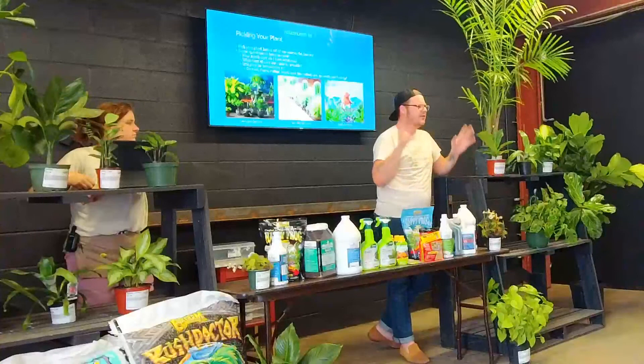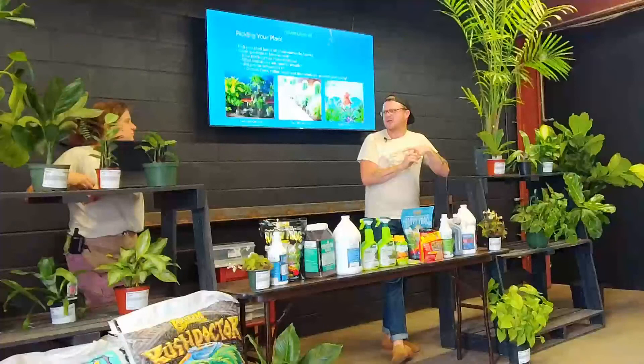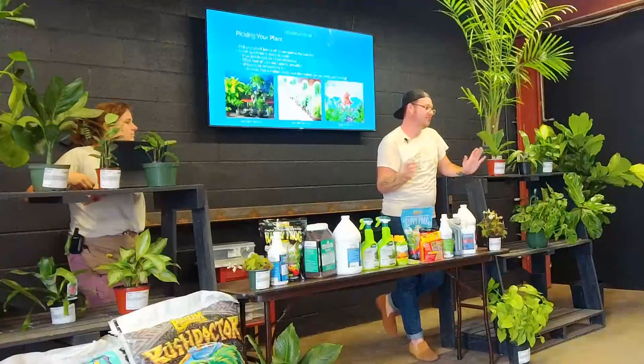ZZ plant and snake plant are my two favorites because they are really low water and great for low light. I've gone like two or three months without watering a snake plant before — not saying to do that, but do as I say, not as I do.